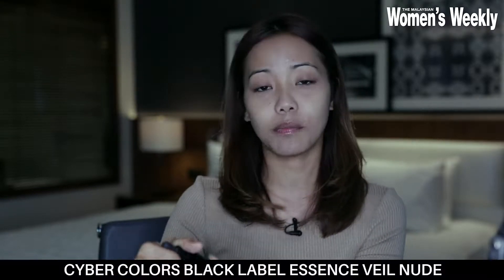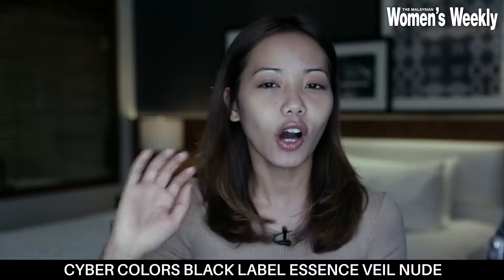Next up, I'm going to put foundation because it's very important — I need to conceal these eye bags. So what I'm using is the Essence Veil Nude Foundation by Cybercolors. The awesome thing about this is we all like multi-purpose products. It is a foundation — it covers whatever it needs to cover — but it's also got good things for your skin. It's got herbal essences, which means it's got all the minerals and good things for your skin. I'm going to just dab some on my hand. It's nice to know that this is good for my face as well — doing all the repairing and healing of my skin.